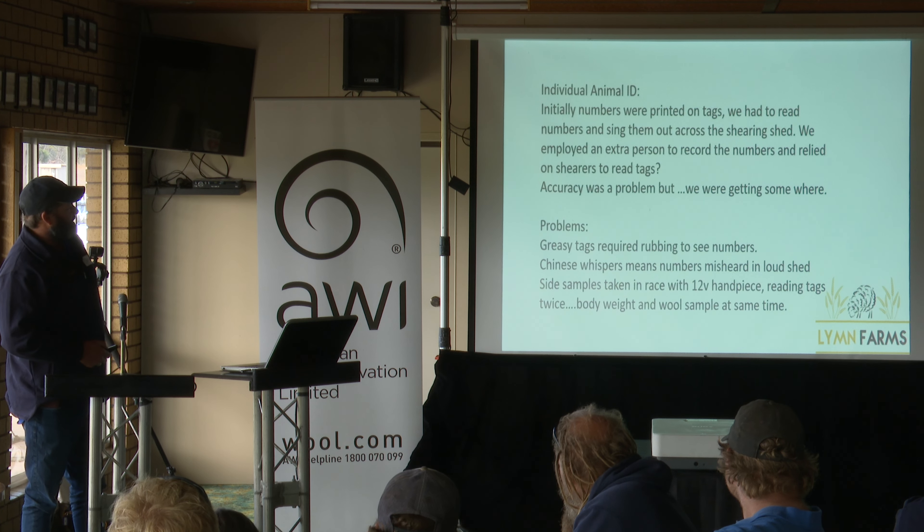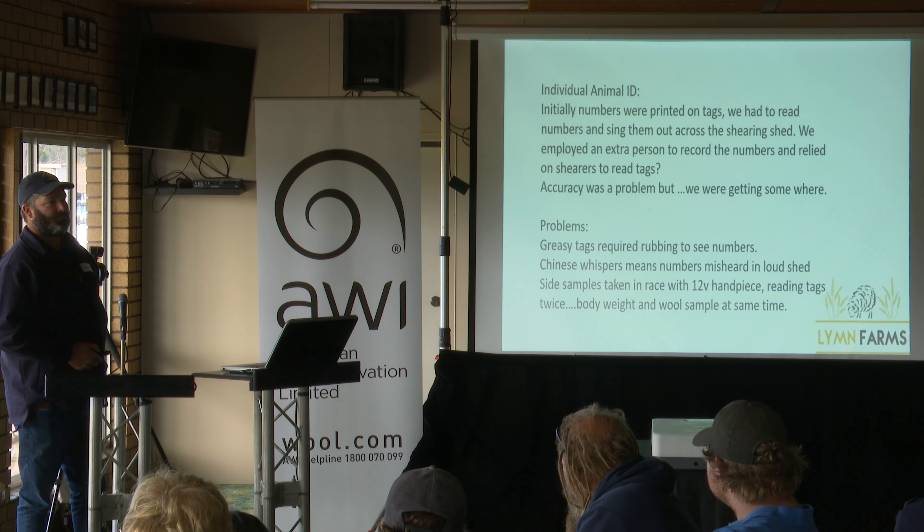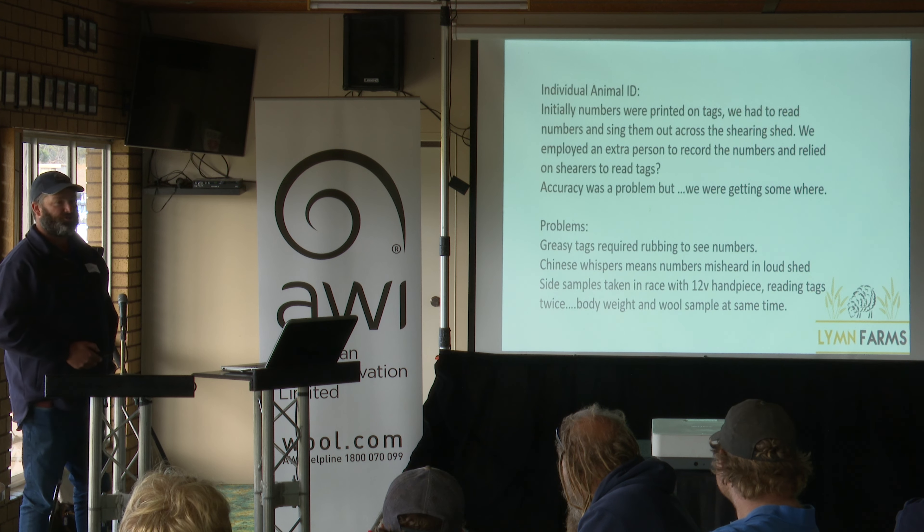Initially, we had a number printed on the tag, and in the shearing shed it was a case of actually rubbing the wool wax off the tag number because most of the time the tag numbers are too dirty to read. Shearers love that — you stand there and rub the sheep's ear while trying to read the number. We employed someone extra in the shed to stand up the back with a 44-gallon drum, and we used to yell the number across the shed. We'd also take the side samples off in the yard outside, which meant reading tag numbers twice. It was a time commitment, but as EID came along I was pretty happy to adopt it, even without the 50% rebate we're currently being offered.